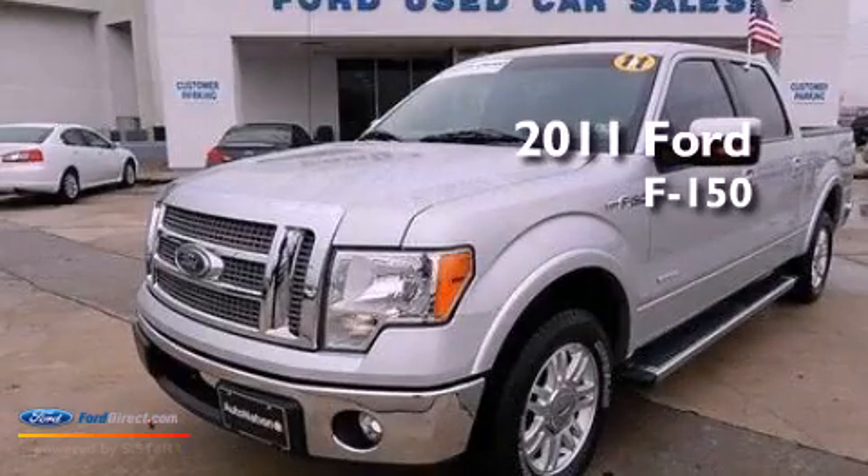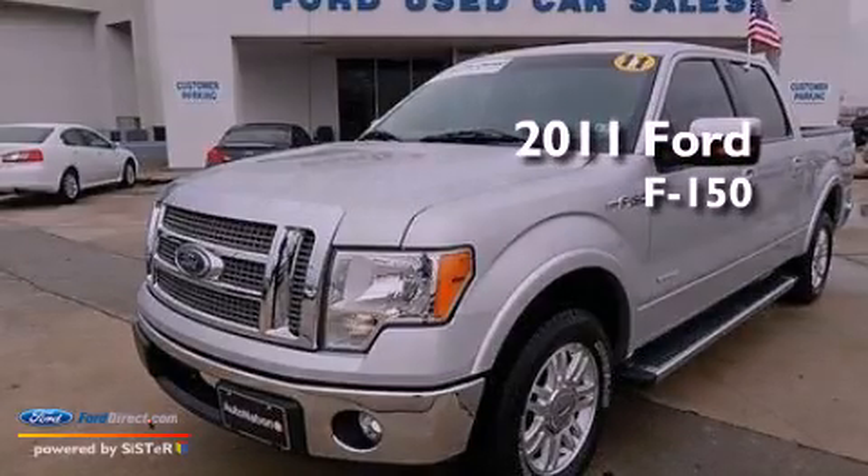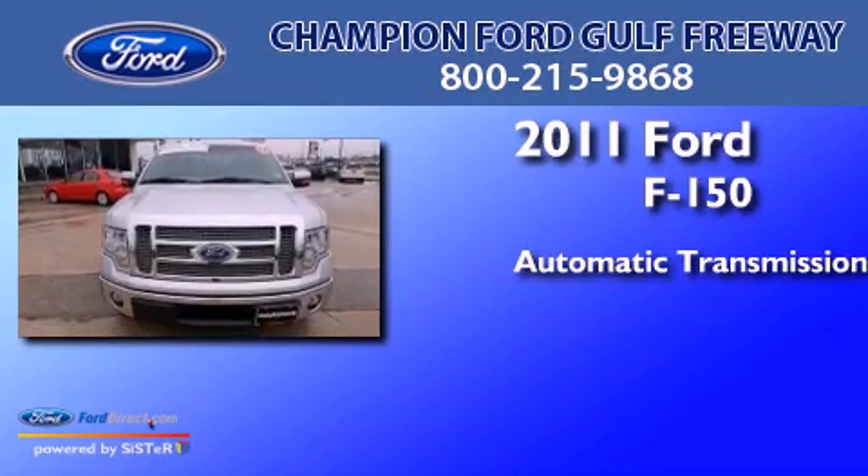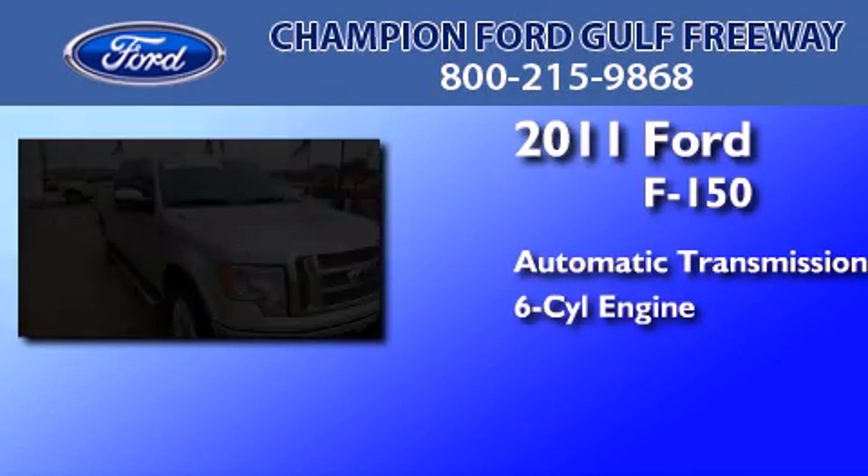This is a certified pre-owned 2011 Ford F-150. This truck has an automatic transmission and a 3.5 liter V6.